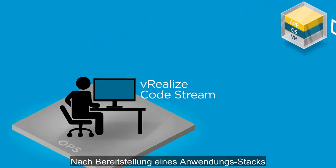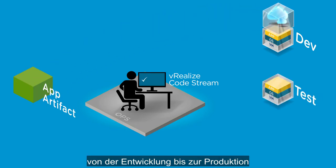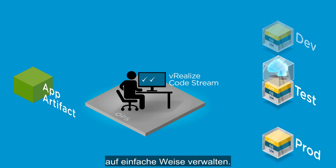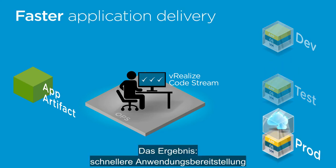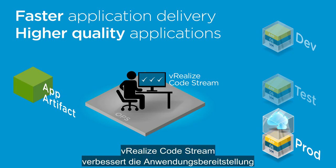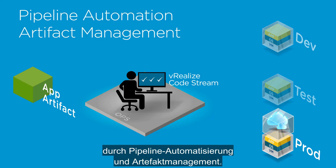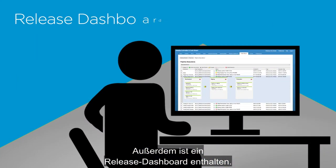Once an app stack is provisioned, vRealize Code Stream lets your ops team easily manage application artifacts from development to production. The result? Faster application delivery and higher quality applications. vRealize Code Stream improves application delivery through pipeline automation and artifact management, and also includes a release dashboard.